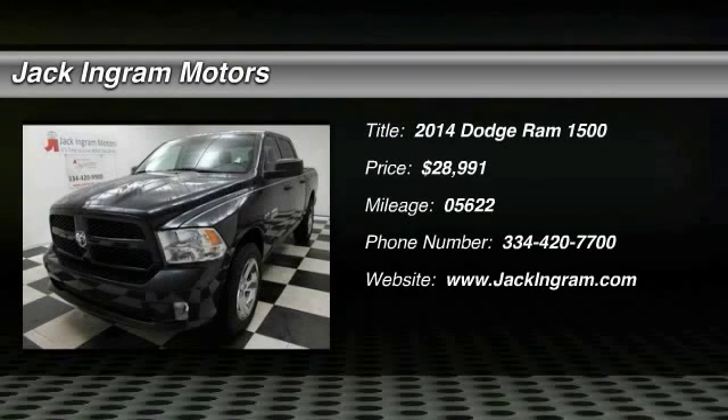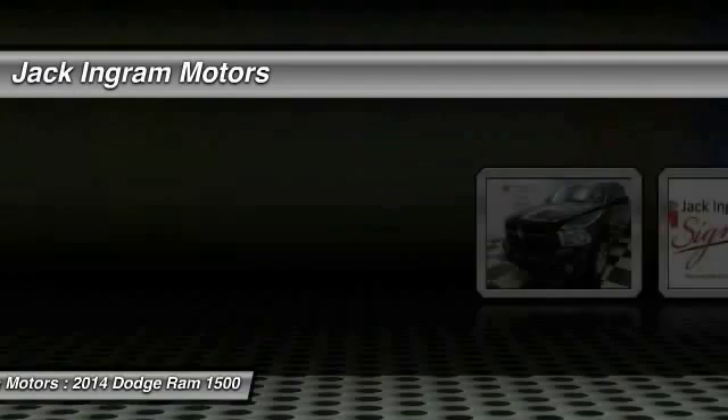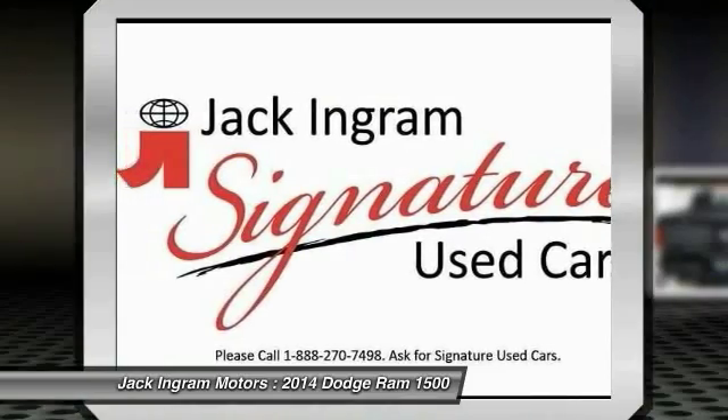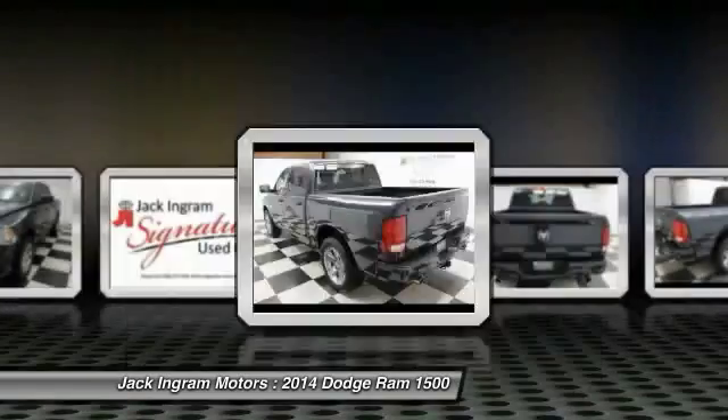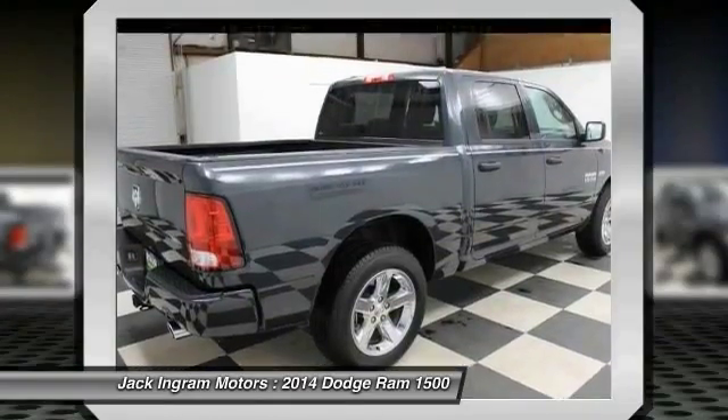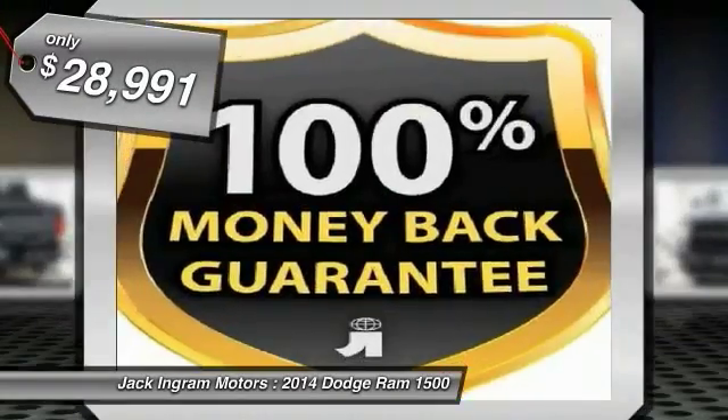The 2014 Ram Pickup 1500. The Ram 1500 is the most awarded Ram truck ever. Its exterior styling re-thinks and outclasses every truck out there. Bred for strength and intelligence, the Ram 1500's towing and cargo hauling capabilities come naturally, and is priced below $30,000.